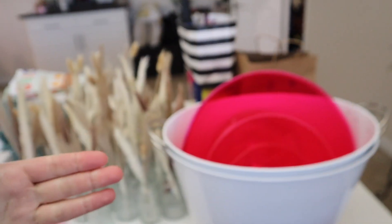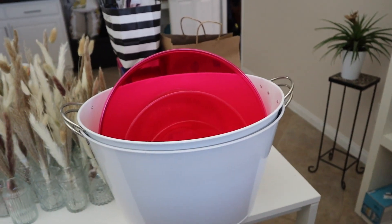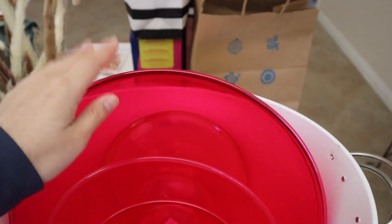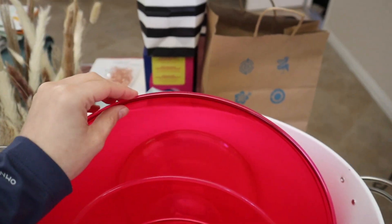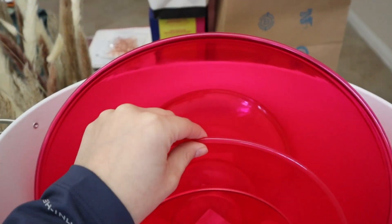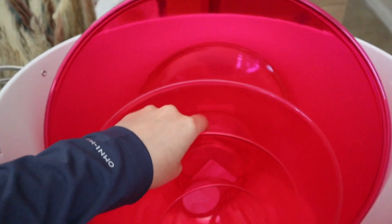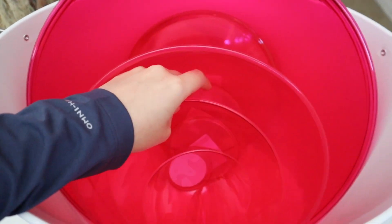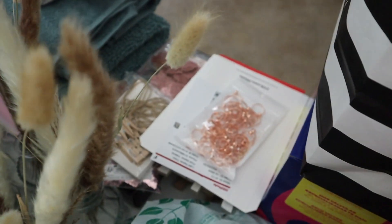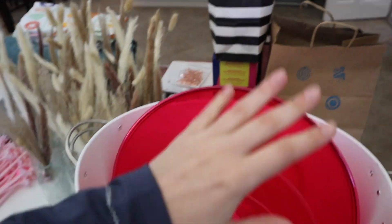The ice buckets will be nice to put the bottles in at the bar so you can see the bottles nicely placed on top of the ice. And then all these bowls, also from Party City — two for the salads, one for pasta salad, another for the spinach artichoke dip, and then the last one is just going to be for the rings for the 'Put a Ring on It' game.